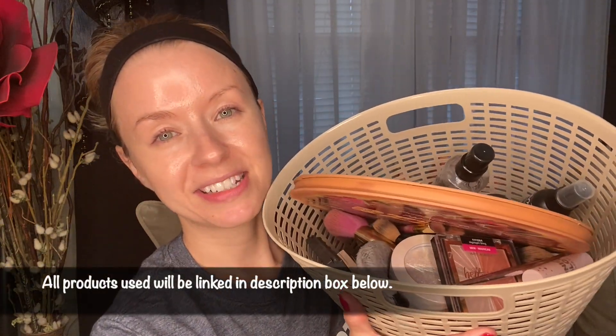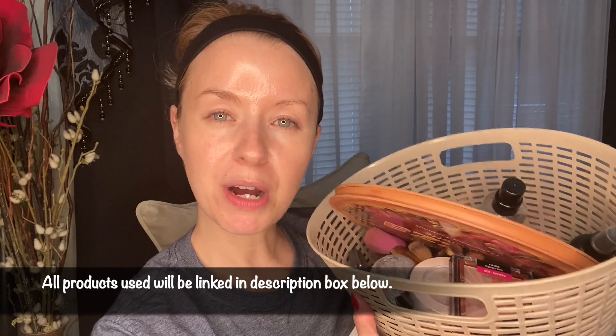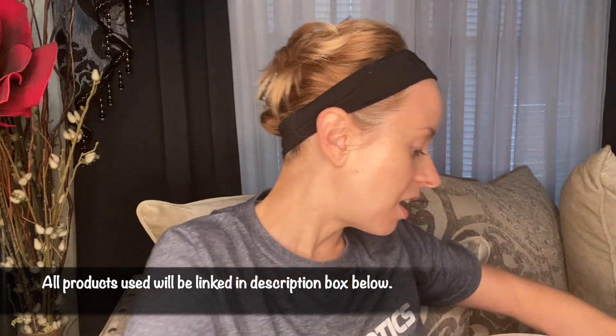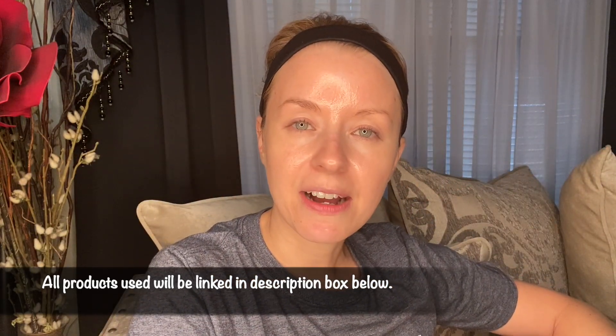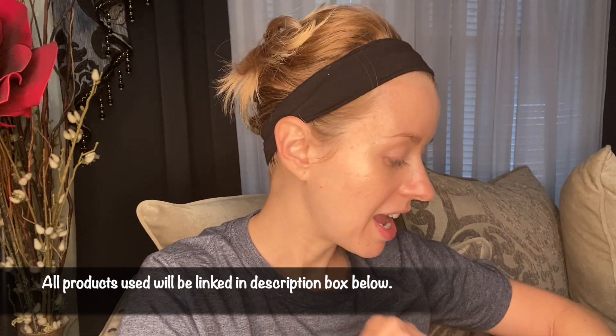We're going to do a get ready with me on my sofa. So if you want to see the look I have for you guys today, keep on watching. I have a huge basket here full of just makeup that I grabbed from my beauty room and brought over here to my living room. So we're going to play with all of this today. I have a little bit of a mixture as far as high-end and drugstore, and of course some indie brands are in here as well.